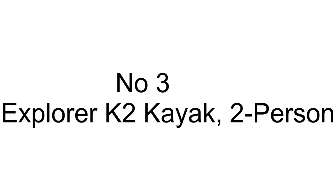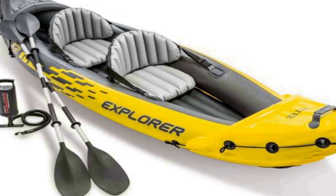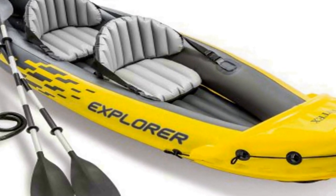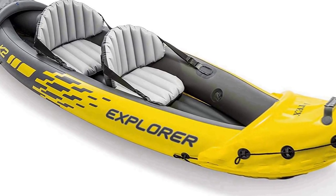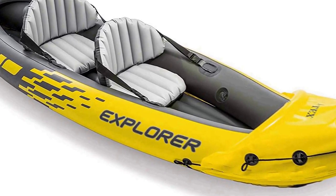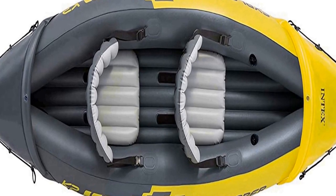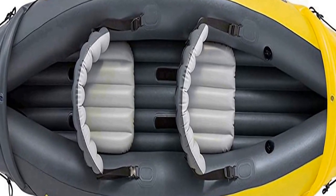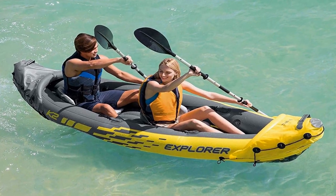Number 3 on the list is comfortable for anyone. The kayak includes an adjustable inflatable seat with backrest, and the cockpit is designed for comfort and space. Inflated dimensions are 10 feet 3 inches by 3 feet by 1 foot 8 inches. Maximum weight capacity is 400 pounds, with a removable skeg for directional stability.